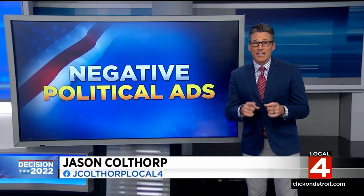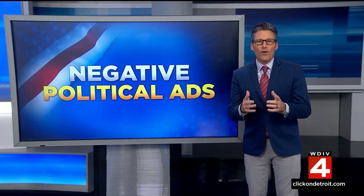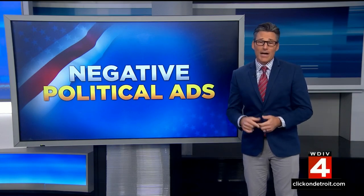Better news than the weather tomorrow is we're finally rid of the negative political ads, at least for a while. They have seemed especially abundant this time around. Jason Colthorpe is here to see how effective they have been with voters. Unfortunately, quite simply, they do work. But what voters don't like about them, in addition to the negativity, is it makes it hard to tell what's true and what's not.